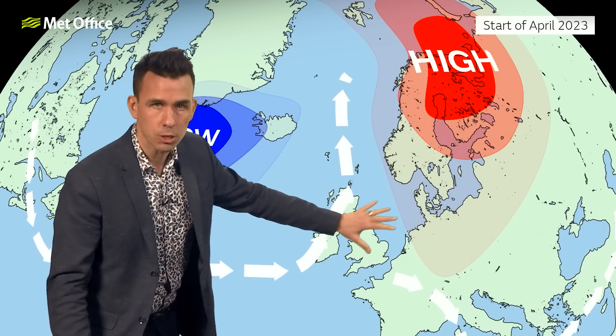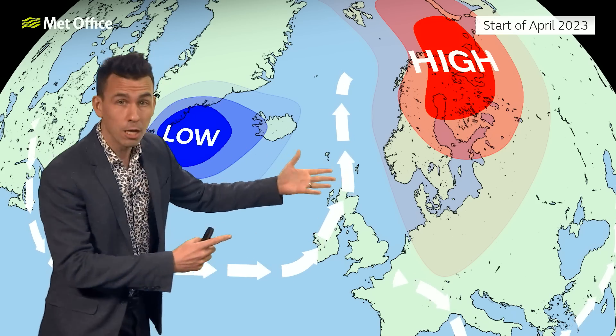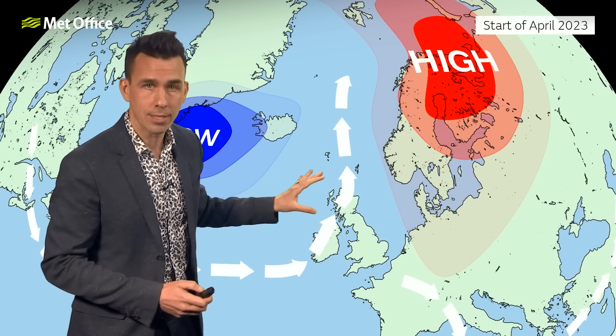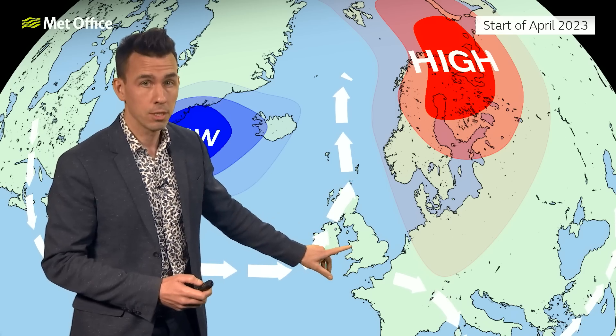Sometimes the high to the east will dominate, bringing largely settled conditions. Sometimes the Atlantic lows will move in to bring some wetter and windier weather, with the most unsettled weather towards the northwest rather than what we saw through March towards the south.